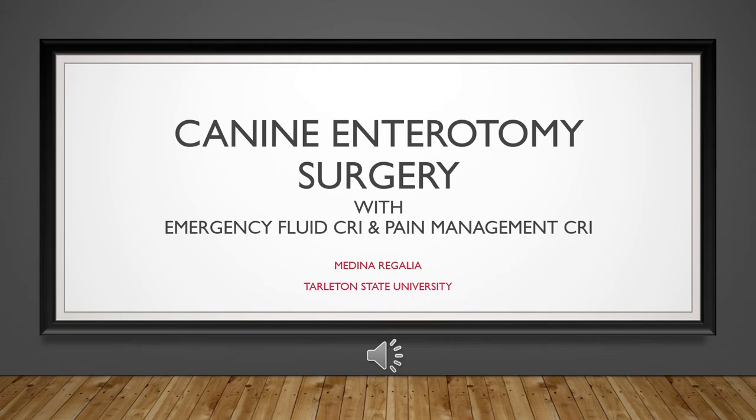Canine enterotomy surgery with emergency fluid CRI and pain management CRI, by Medina Regalia at Tarleton State University. This presentation follows a surgical case study of a dog that underwent an enterotomy, where pain needed to be managed by post-operative drugs, including a CRI, as well as a fluid CRI when the animal became hypotensive.